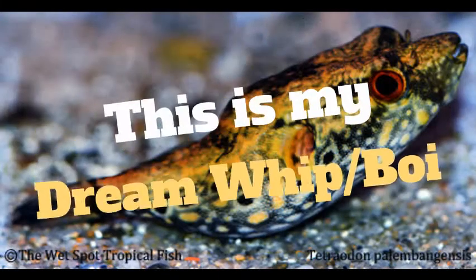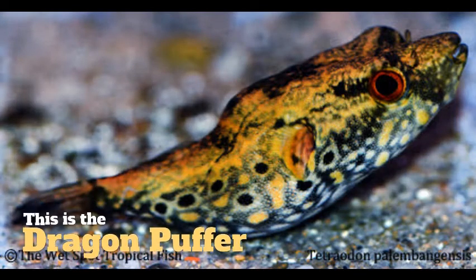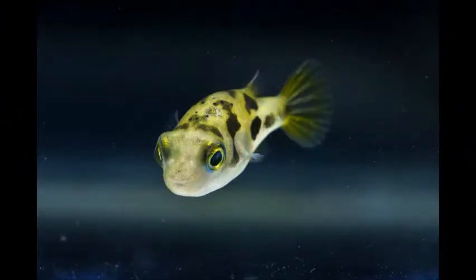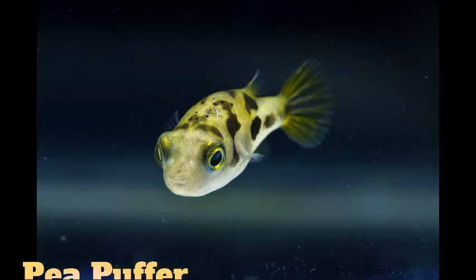This next one is called the dragon puffer, also known as the humpback puffer, for the back is pretty crooked as you can see. This is actually the puffer I want to get next, but it is quite expensive due to where it's found. And the next one is the pea puffer, which I already have. The maximum size is an inch, and it's actually in my tank — I just haven't gotten a video of it yet, which I will release soon.